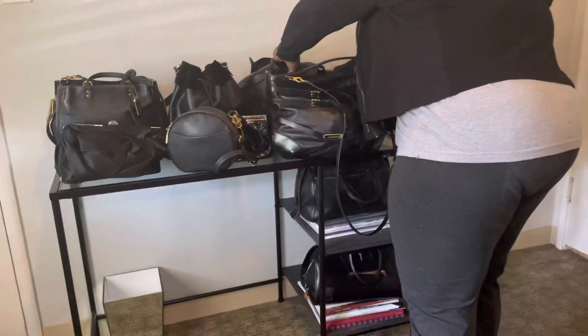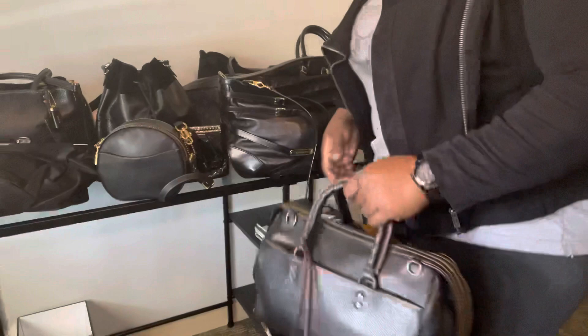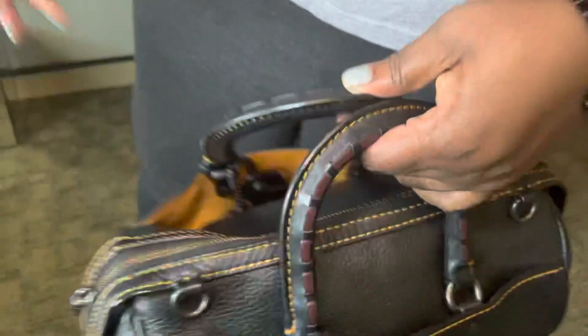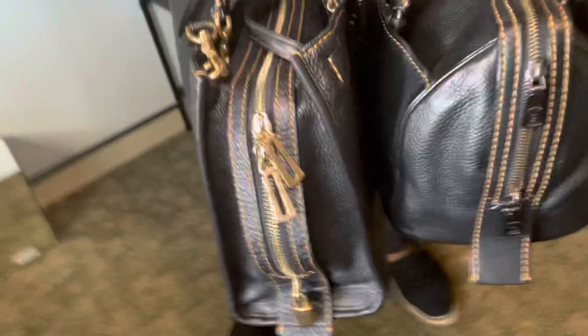This is another beloved piece from the Coach 1941 collection — this is the Rogue Satchel, and that's its actual name. It's beautiful. The unique thing about this is it comes with whipstitch handles. You can see the difference in the handles compared to my other bag.